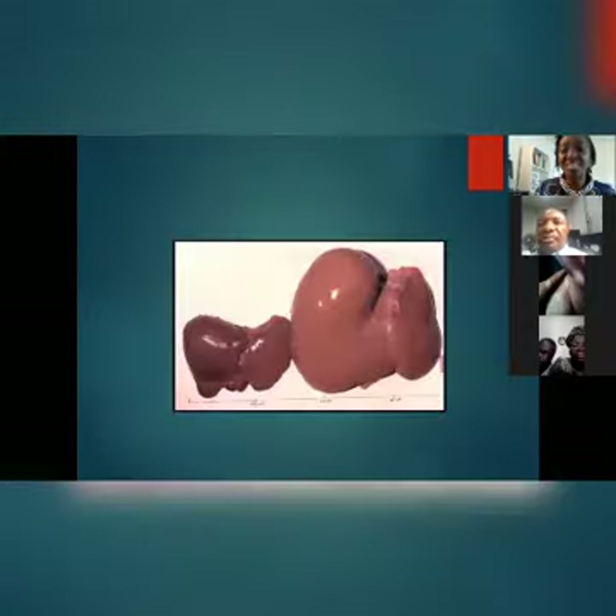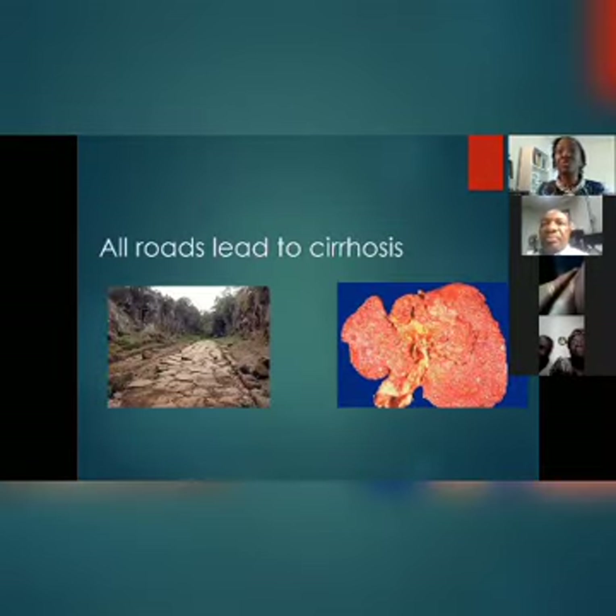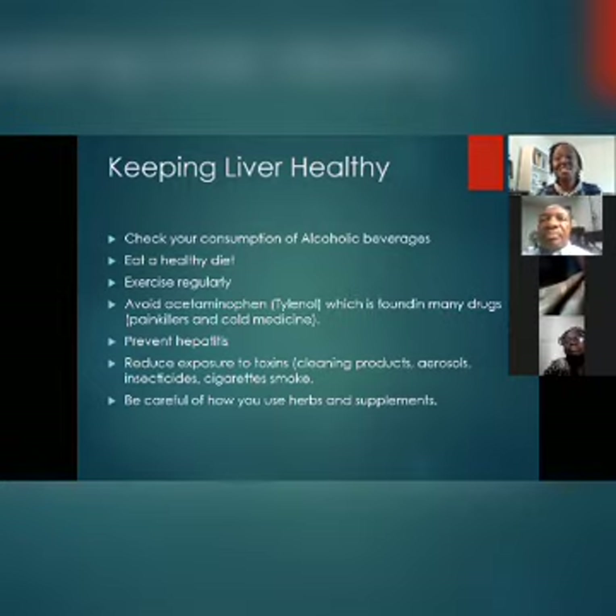How to keep your liver healthy: check your consumption of alcoholic beverages. Eat a healthy diet. Exercise regularly — your muscles need to work, your body needs oxygenation, and that comes through movement. Avoid acetaminophen found in many painkillers. Prevent hepatitis. Reduce exposure to toxins. Be careful with how you use herbs and supplements. Some natural hepatoprotective agents include African basil, bitter leaves, barberry, nutmeg, chamomile, grapefruit, blueberries, cranberries, and beta-glucans found in barley and oatmeal.